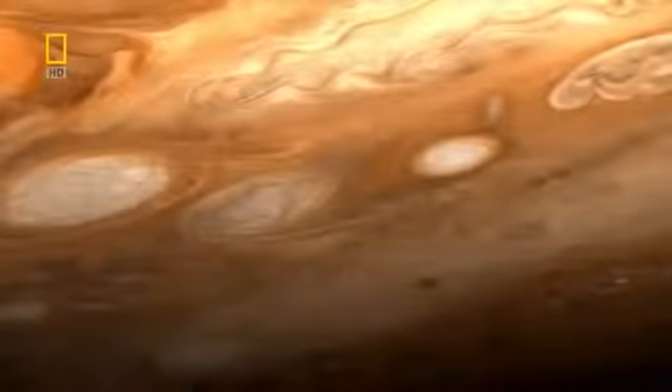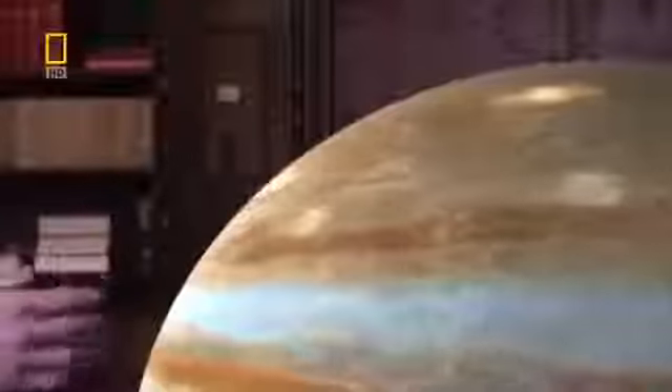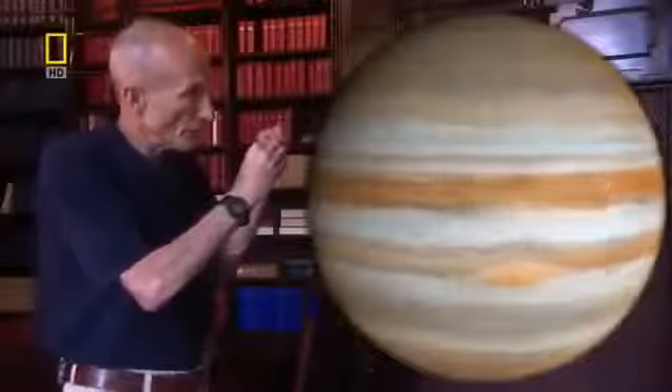Galileo homed in on a turbulent area of small white spots, which scientists believed were caused by convection or rapidly rising air. To find proof of storms, they needed to locate lightning bolts a thousand times more powerful than on Earth — but these are only visible at night. When Galileo got around behind Jupiter and looked at the night side, it was those very white-colored spots that had the lightning in them and nowhere else, identifying exactly where the thunderstorms were.